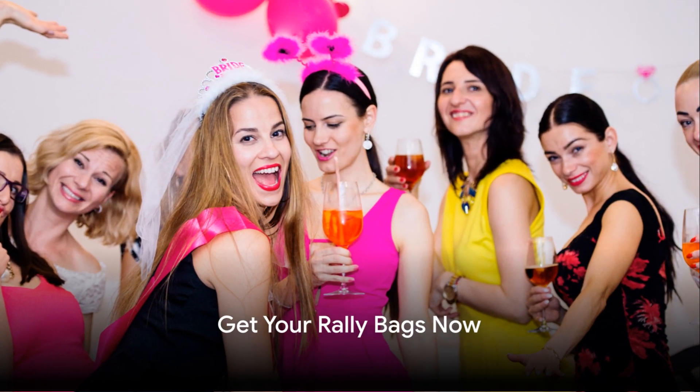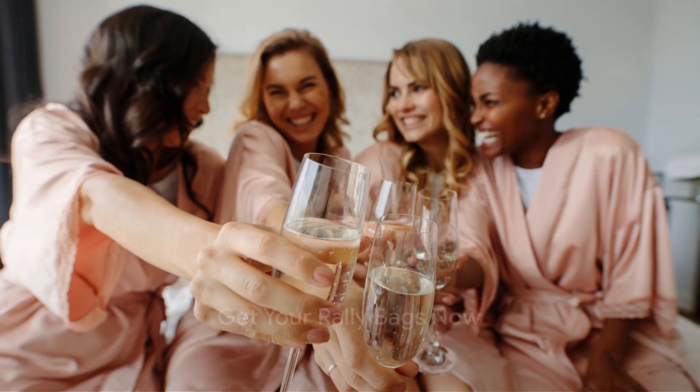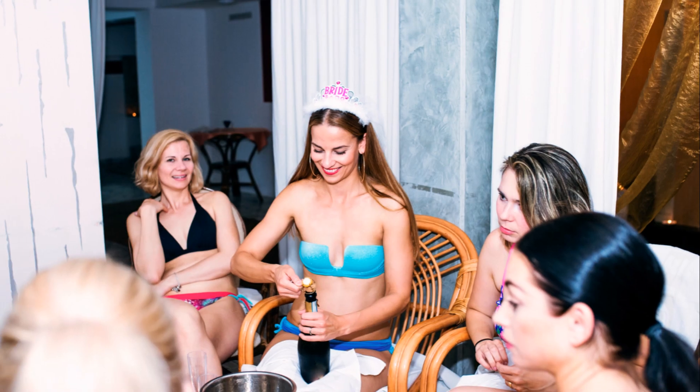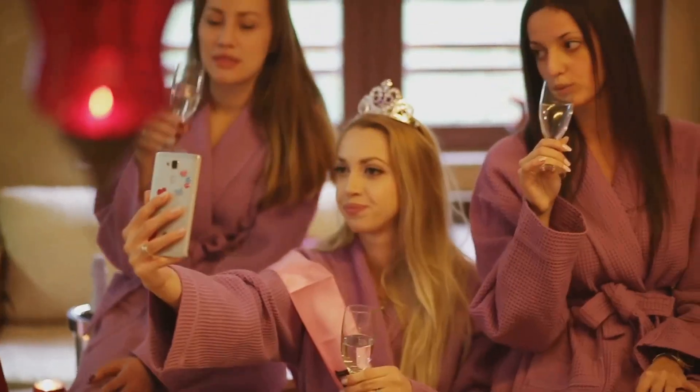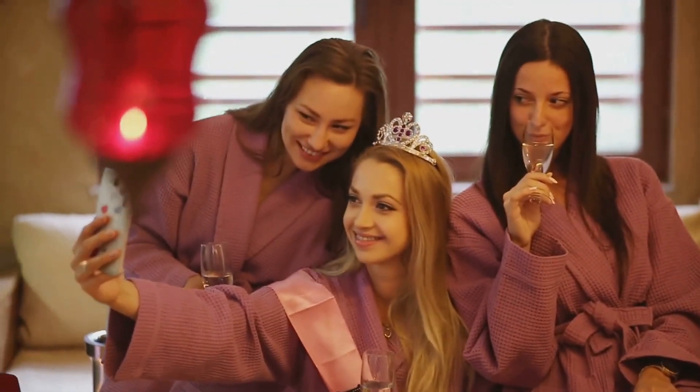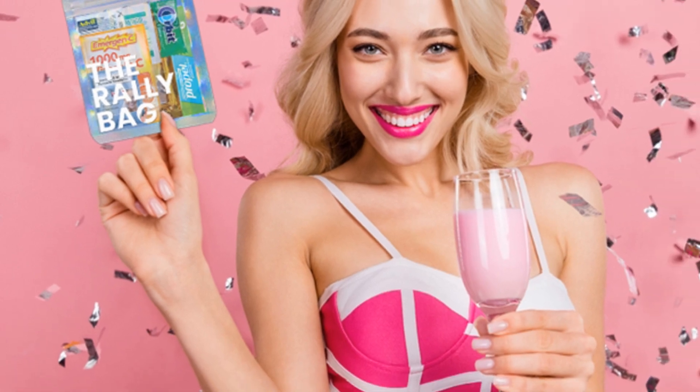And there you have it — 6 compelling reasons why Rally Bags are the must-have accessory for your next bachelorette party. They're not just hangover kits, they're your all-in-one solution for staying refreshed, comfortable, and ready to celebrate. Interested in making your bachelorette party unforgettable? Head over to the link in the description to grab your Rally Bags now. Don't forget to like, share, and subscribe.